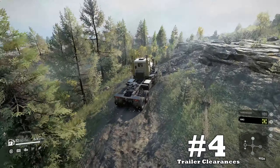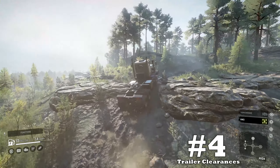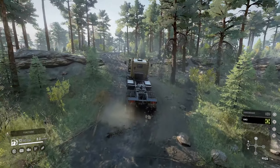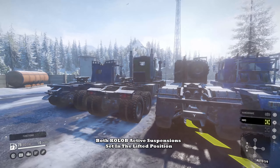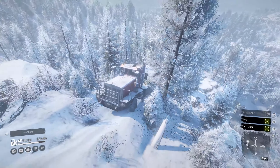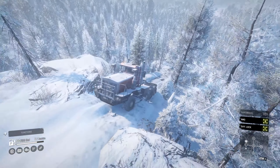Coming in at upside number four: trailer clearances. Out of all the big heavy haulers, the only one that sits as high as the Boar is the P16. When lining up some other notable high saddle haulers, it's clear that the Boar is a good choice for high saddle hauling or special mission trailers. Having that extra clearance is a good quality of life improvement, especially when those roots are trying to grab your trailers at every turn.